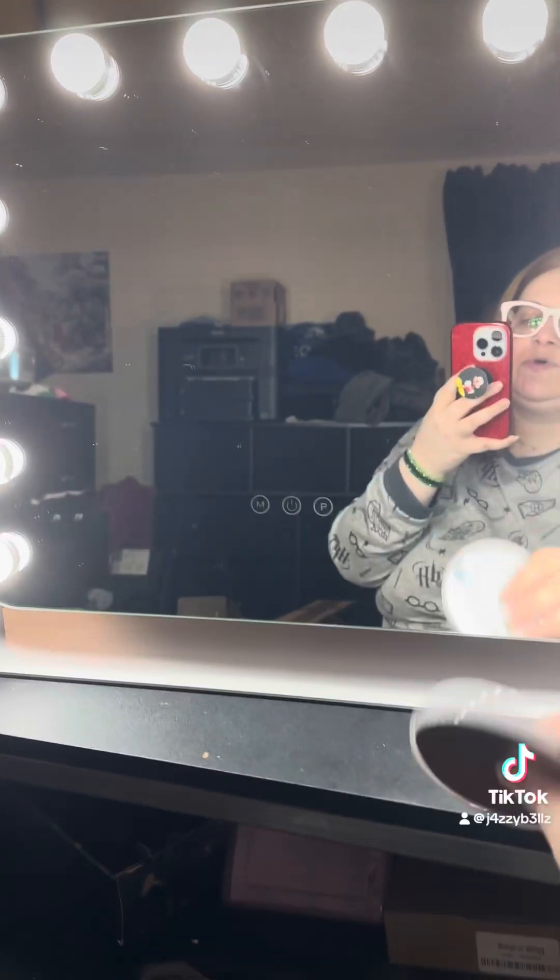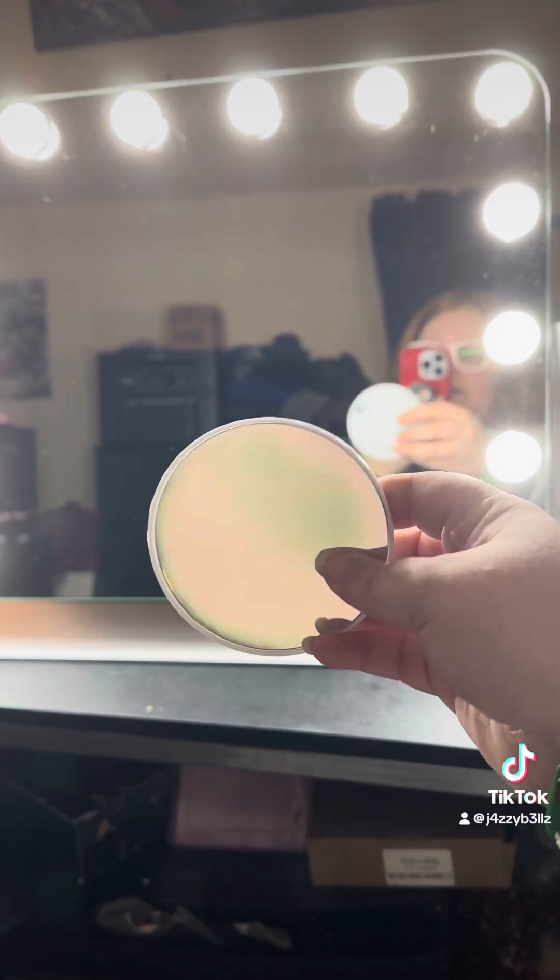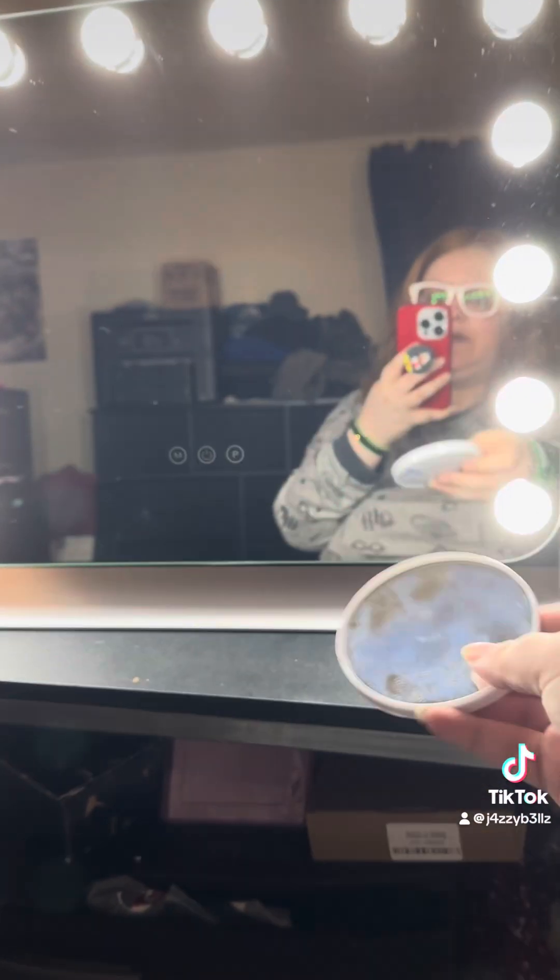It also comes with a little stick-on magnifying glass, so when you want to get super close you can use that. I need to wipe it down — it's a bit dusty.